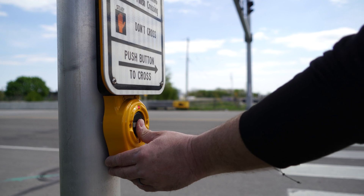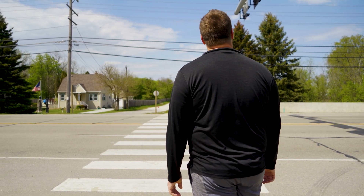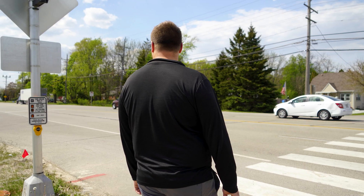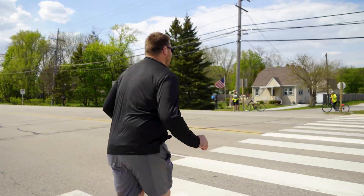A pedestrian will push the push button and wait for the pedestrian signal to change from don't walk to walk, and when it changes to walk, the pedestrian can cross while the vehicular traffic is stopped.